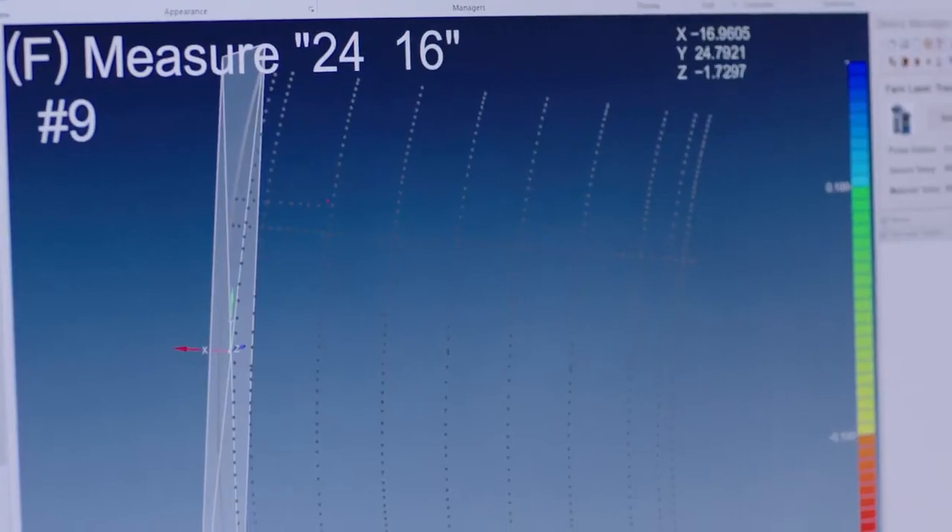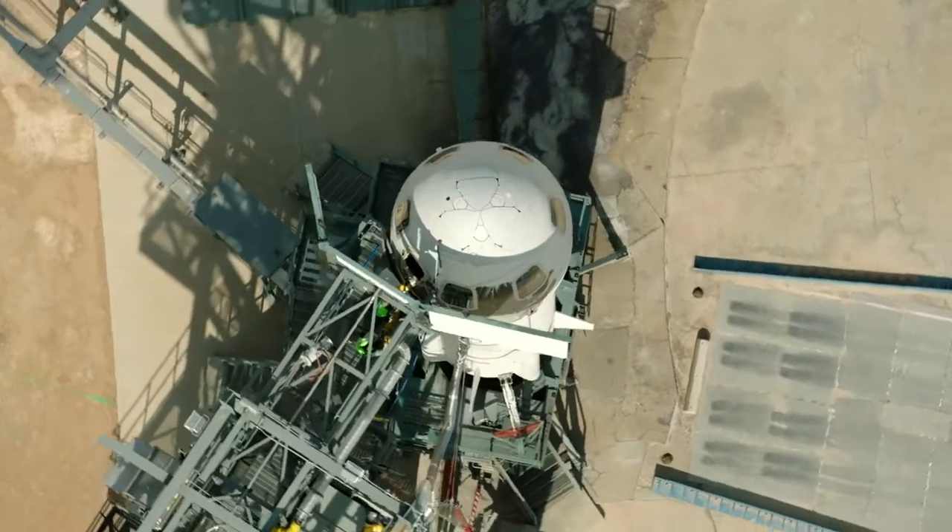We have redundancy so that if the system fails, you have a backup system, and in most cases you have a backup to the backup system. The capsule is designed to be safe.